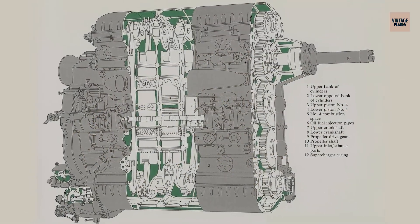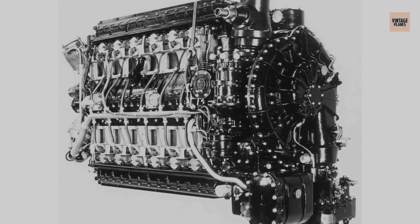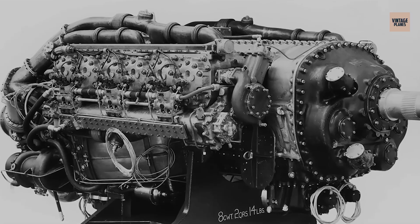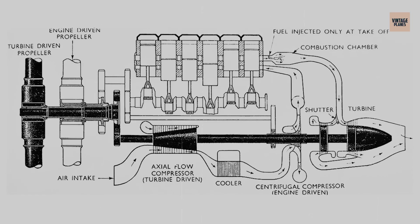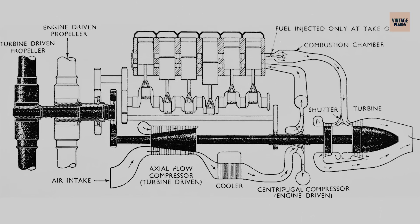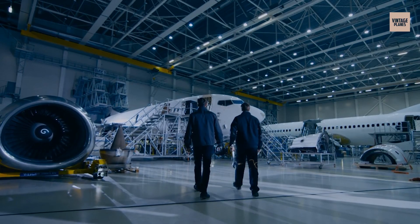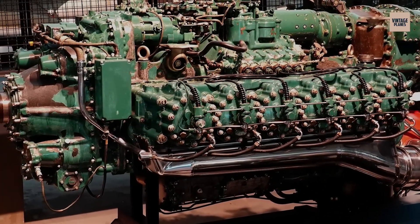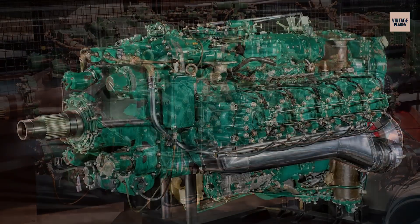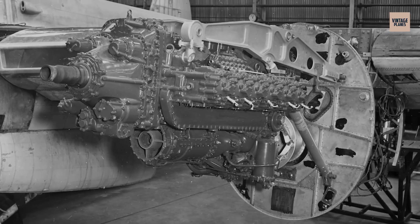The engine was designed to power long-range transport aircraft, combining the fuel efficiency of diesel with the high-altitude performance of a gas turbine. Only a handful of these mechanical monsters were ever built because they were nightmarishly complicated. The Nomad required two separate fuel systems, incredibly precise timing between the diesel and turbine sections, and maintenance schedules that would make a Formula One team weep. While it never found its way into production aircraft, the few surviving examples sit in museums today, looking more like industrial equipment than aircraft engines.